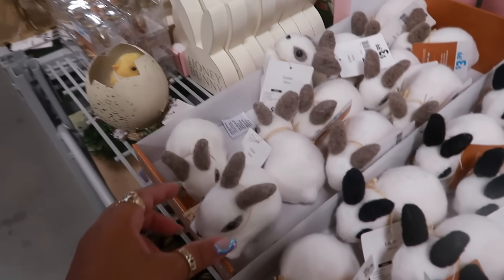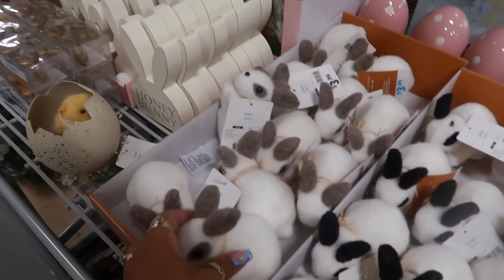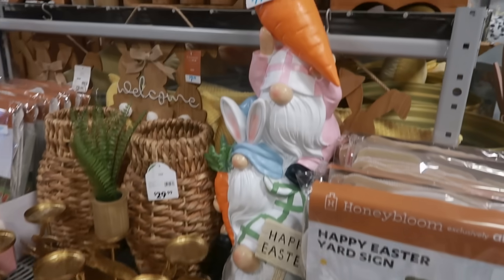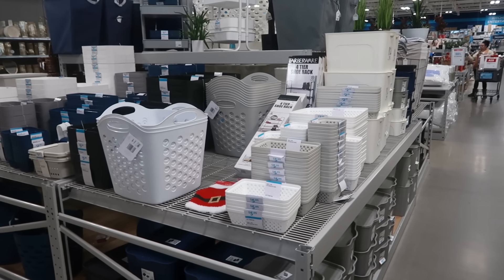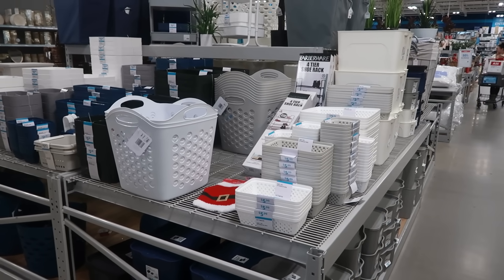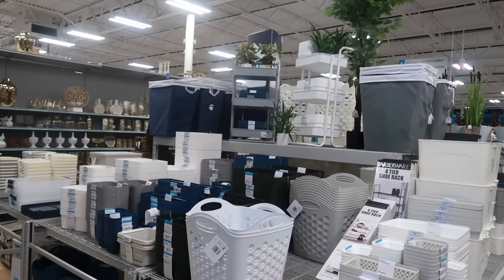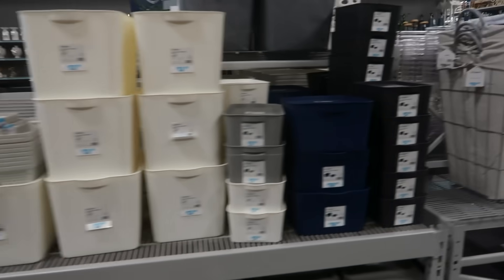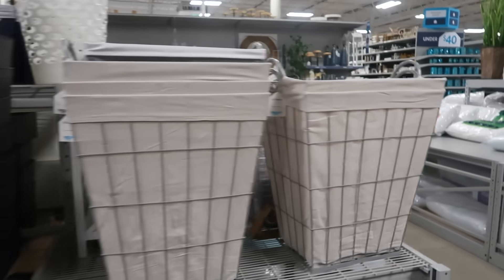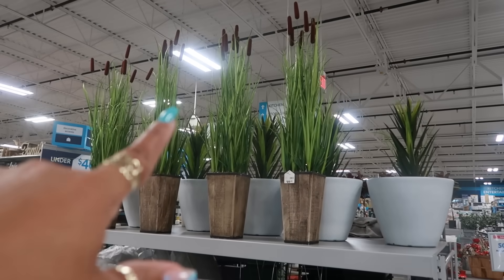You got the little mini bunnies — very cute. If you're planning on organizing, they have a lot of baskets, all different kinds. These baskets are $20. Those faux plants up there are $89.